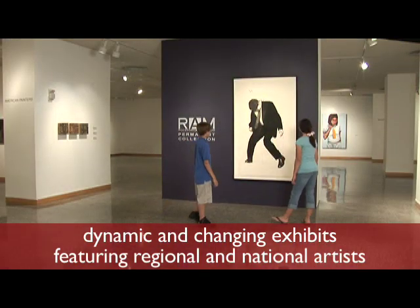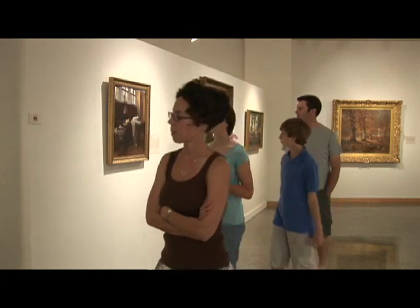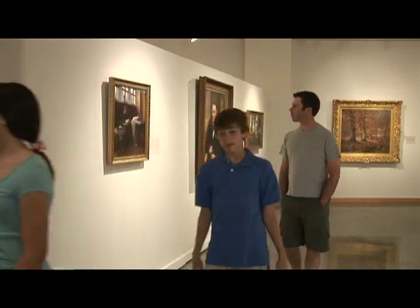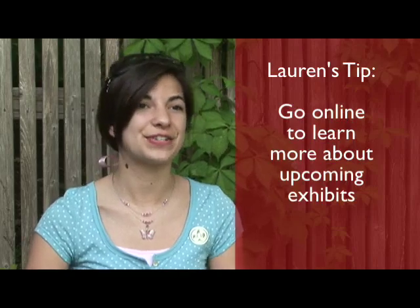What really surprised me was how many paintings and artwork there were — upstairs and then downstairs with even more artwork. My tip for anyone coming to the Rockford Art Museum would be to do a little research before you come about the artists so you know what to expect.